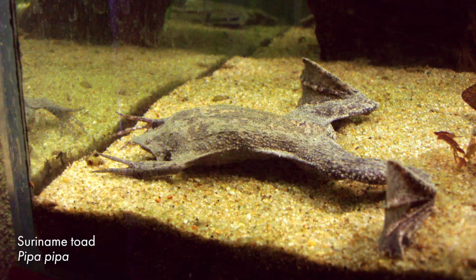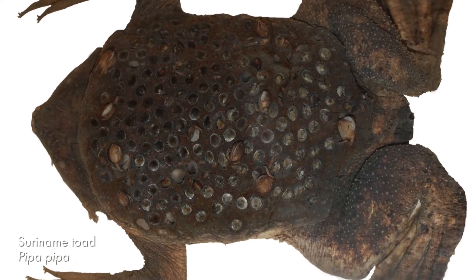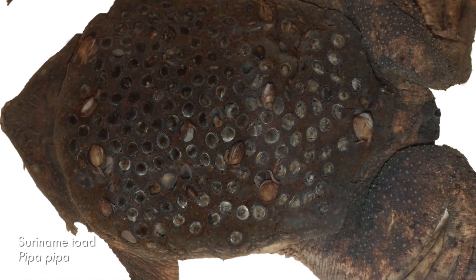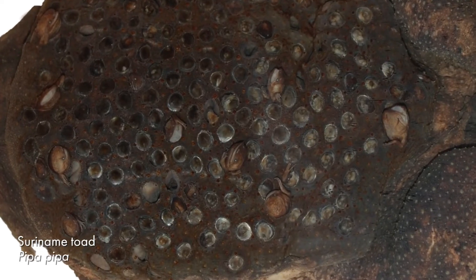The Surinam toad is from South America and they are well known for their unique parental care. The female has a special patch of skin on her back and the fertilized eggs settle into the skin. Each young frog grows in a tiny pocket in the skin until they are ready to wiggle out.